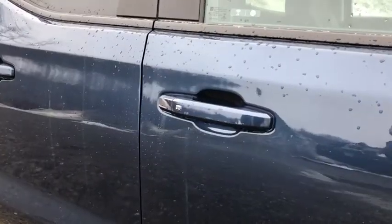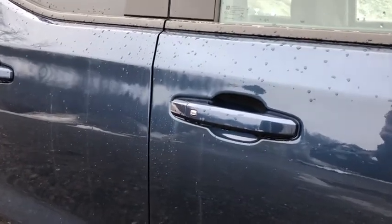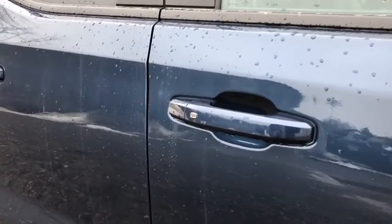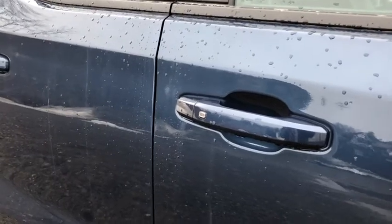It is keyless entry, so when you get within about an arm's reach and the key is in your pocket, all you have to do is hit that little silver button on the door and it'll unlock. If you've ever carried groceries and forgot your key in your pocket, you can even use your elbow to unlock the doors.